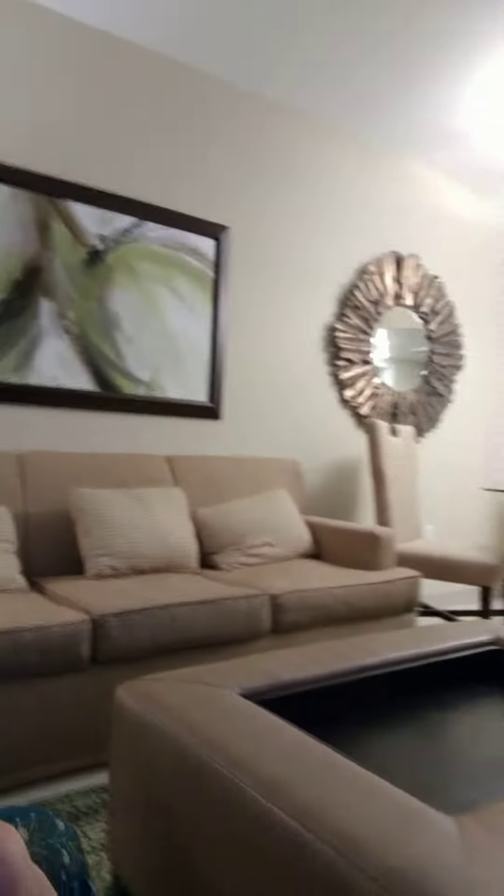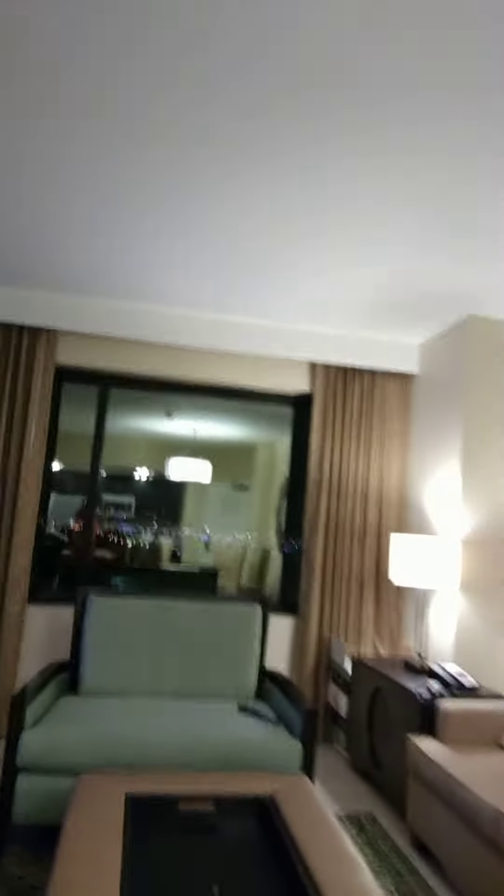So anyway, without further ado, here we go. As you can see, the living room is pretty modern, nice decor. Big screen TV and the kitchen is pretty sweet.